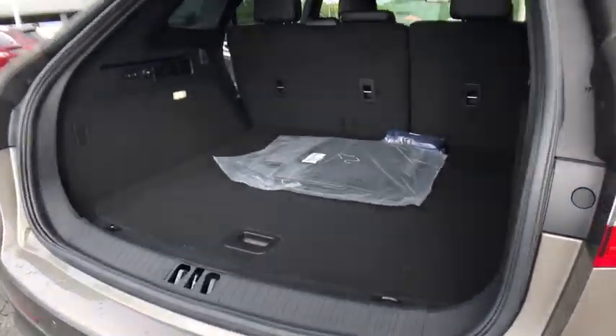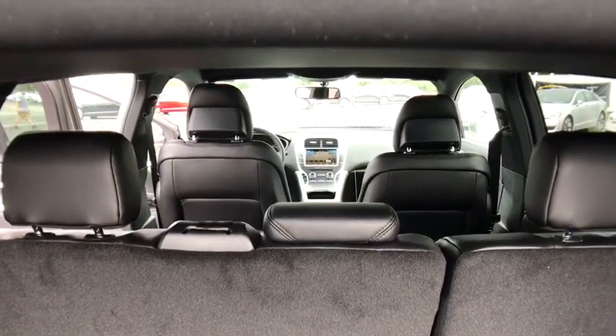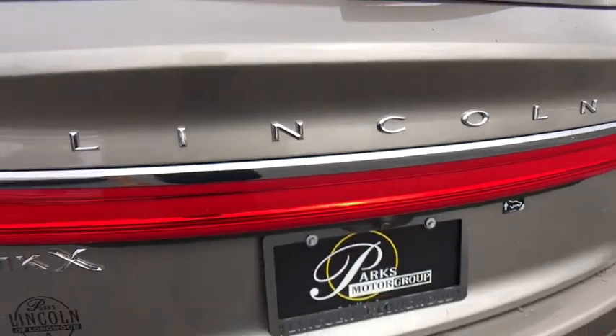Stability control, traction control, remote engine start, power passenger seat, steering wheel audio controls, anti-lock braking system, keyless entry, backup camera, leather wrapped steering wheel, Bluetooth.